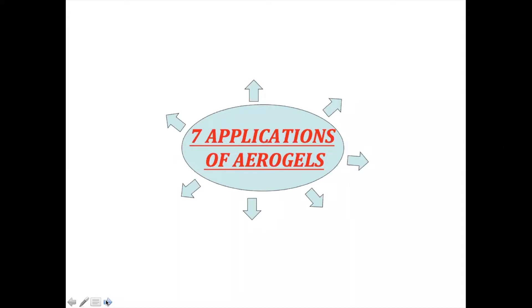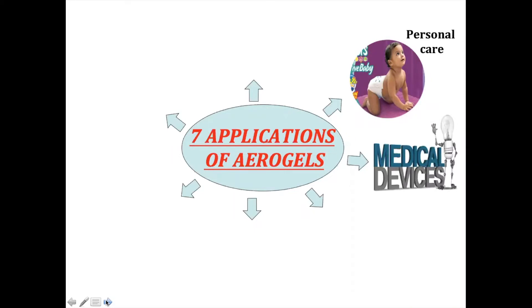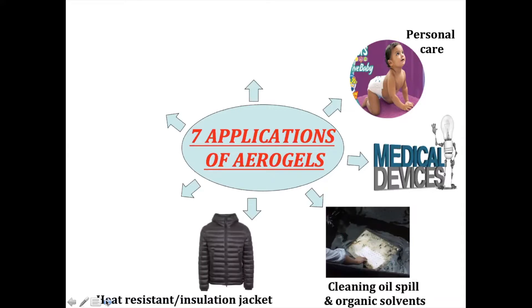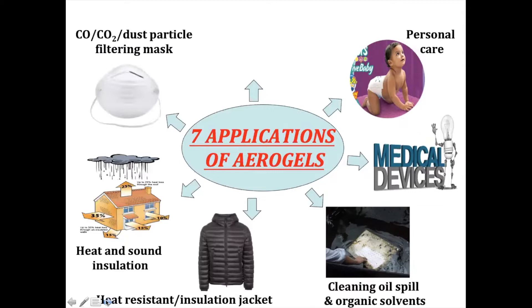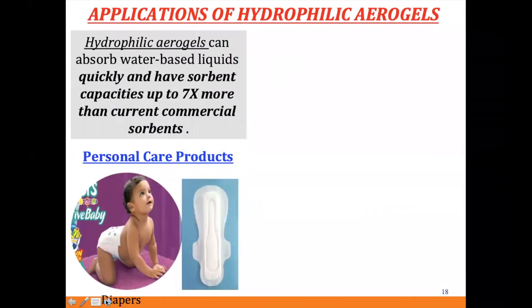Today I'm going to show you seven applications of our aerogel. We work with P&G for personal care, we use it for medical devices, for cleaning oil spills and toxic organic solvents, for heat resistance and insulation jackets, for building insulation, for CO2 and dust particle filter masks, and for food preservation. The first one is personal care products.